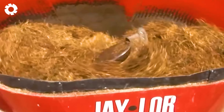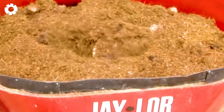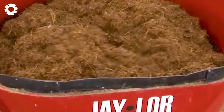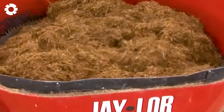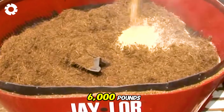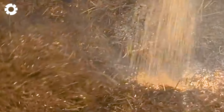The single auger 4575 mixer, with its powerful engine, can prepare feed for cows in just 20 minutes. The machine can handle over 6,000 pounds of ingredients, helping save time and improve work efficiency and livestock care.